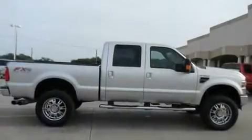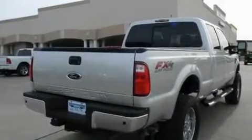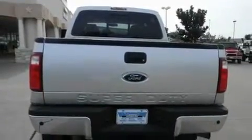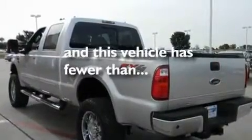Its top features and packages include heated seats, air conditioning, a navigation system, stylish premium wheels, running boards, dual airbags, cruise control, a sliding rear window, and this vehicle has less than 24,000 miles.